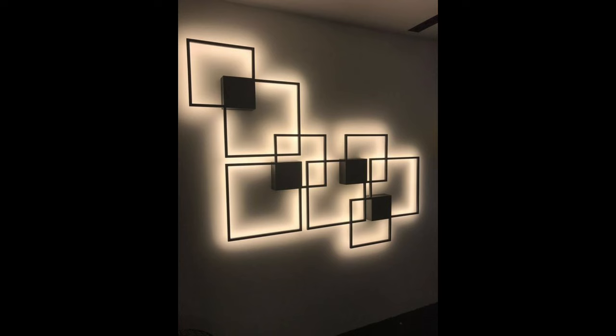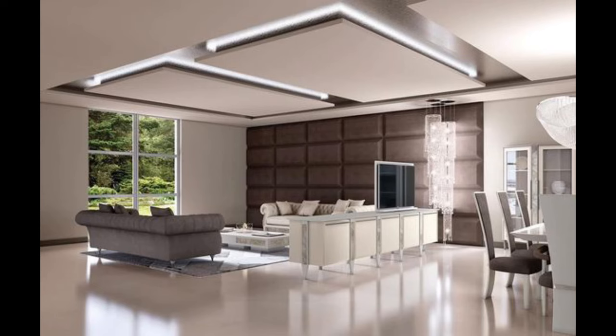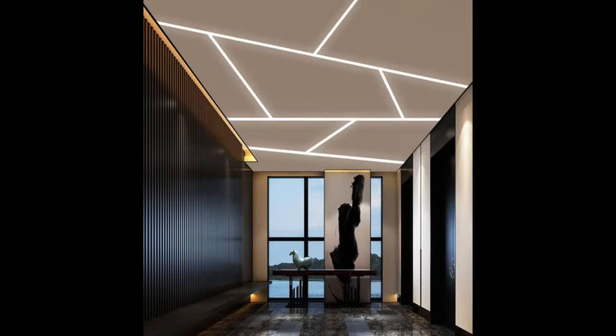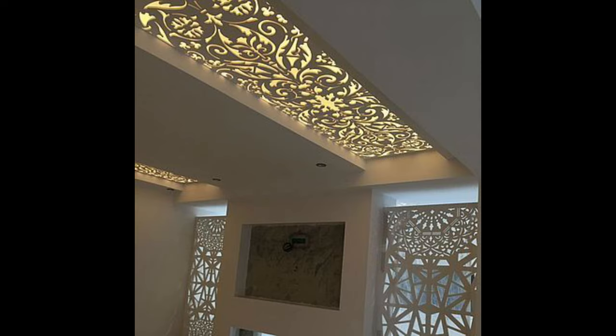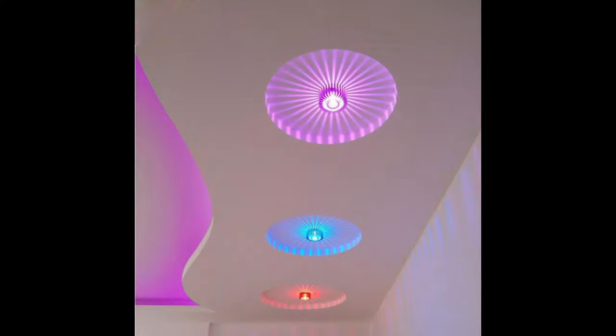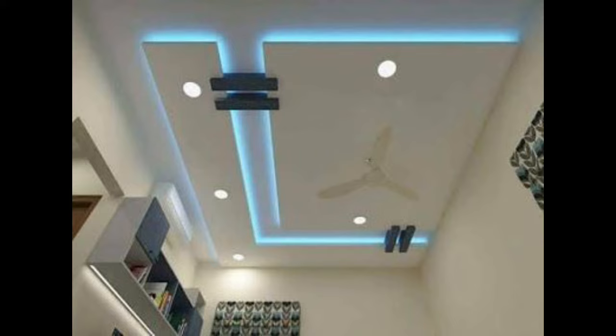LED indirect lighting is an original take on ceiling lights. Instead of mounting a light fixture on your ceiling, this method consists of installing strips of LED lights around your ceiling. Your ceiling will reflect the light from the strips, which allows you to create the impression that the room is a lot larger. LED indirect lighting can change colors if you choose color-changing LEDs. This type of ceiling light works best with a more modern style. The trick consists of installing crown molding around your ceiling — the molding will hide the LED strips, direct the light towards the ceiling, and add a touch of classic charm to your room.